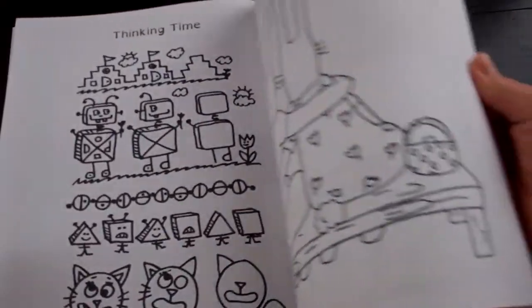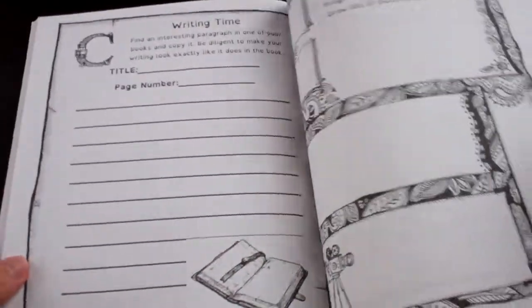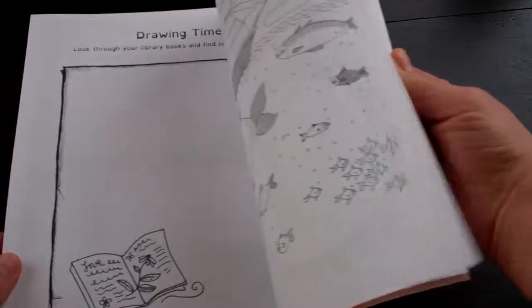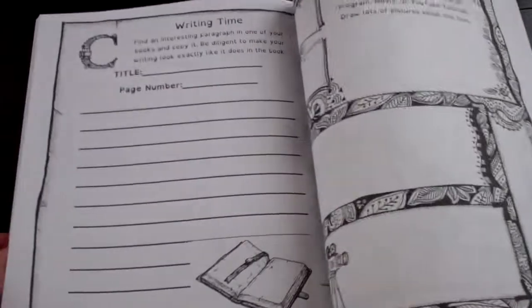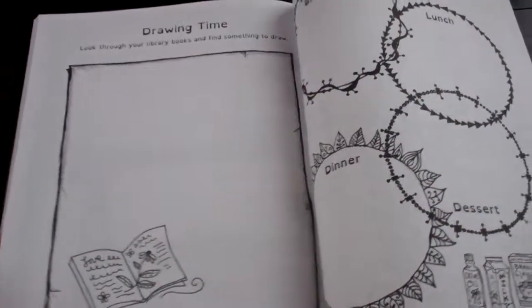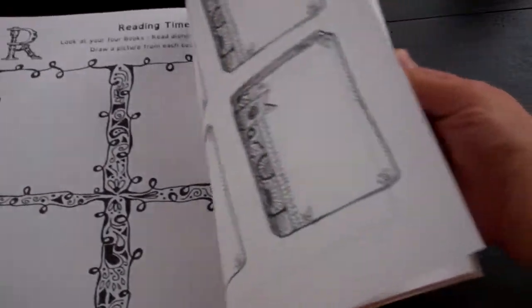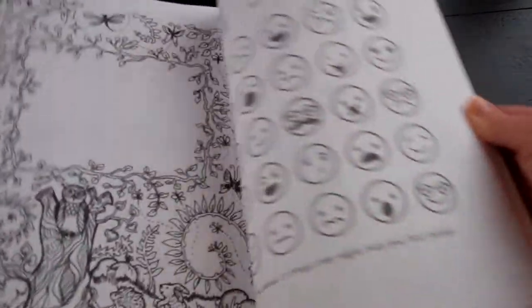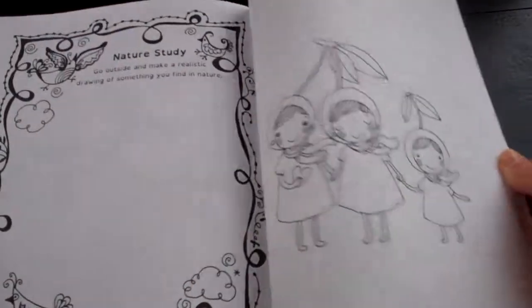School has gotten much happier since we flipped to homeschooling. It's interesting to me — when we're going back through his notebook, a lot of times I don't know what he drew. I want to start labeling it just so I know. But he can go back and tell me — one illustration I thought was Hansel and Gretel, but he told me it was pilgrims in their clothing. So he's remembering things we're learning about just by drawing them after we learn.